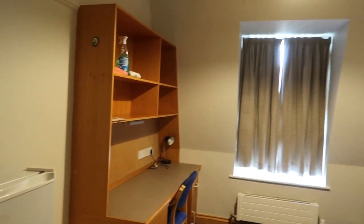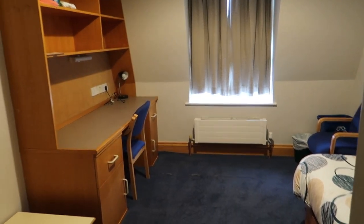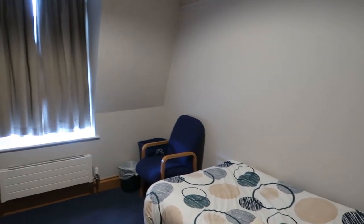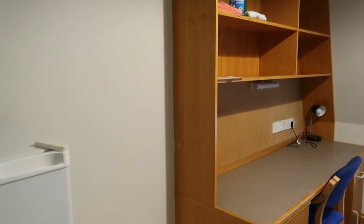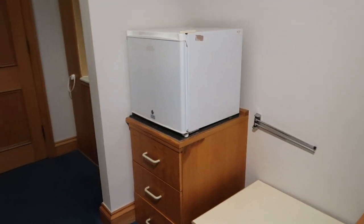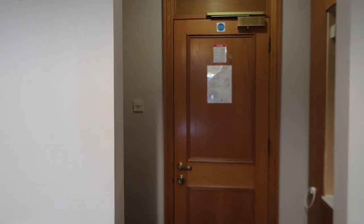This, ladies and gentlemen, is the Trinity College room! It's nice, I really like it. It's slightly bigger than my room back in Exeter College. It's got a sink, a bed, some shelves, a desk, two chairs. It's not ensuite but they do have a mini fridge - wow!